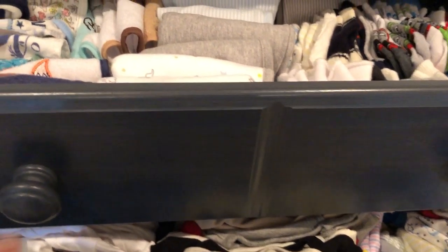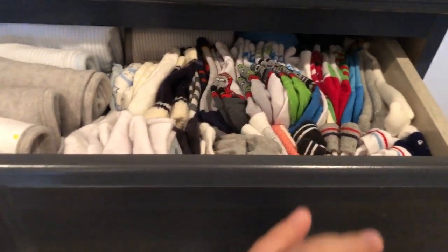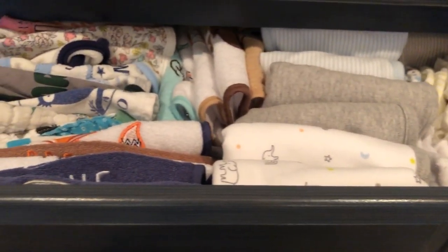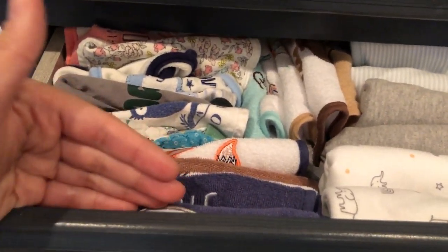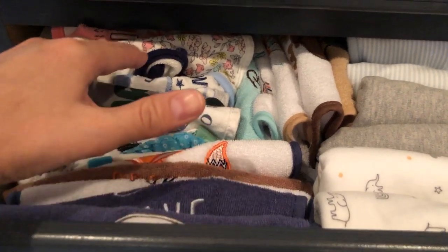I'm going to spin this camera around since I am by myself — I am both in front of the camera and behind the camera. Let's take a look at my son's chest of drawers. We've got bibs, burp cloths, socks, and mittens, and they're all organized by size and color. This is the file cabinet organization system, as they call it, because like the file folders you normally see in a filing cabinet, you're able to see each item just like this.